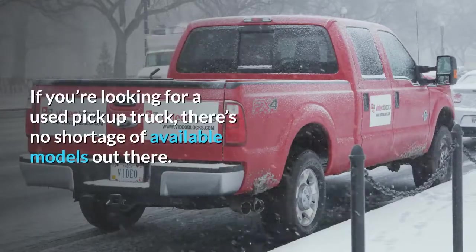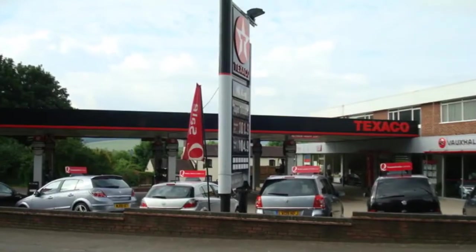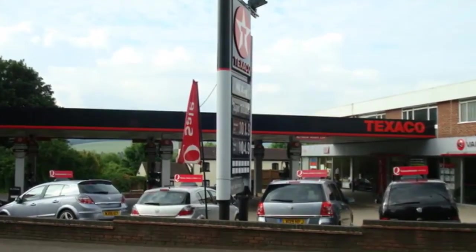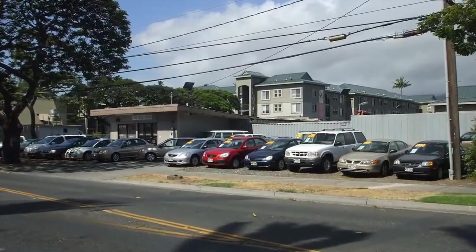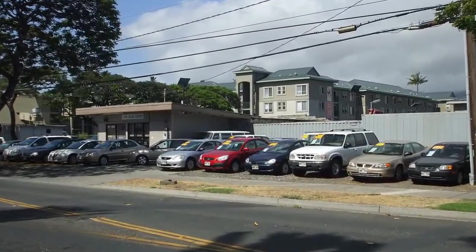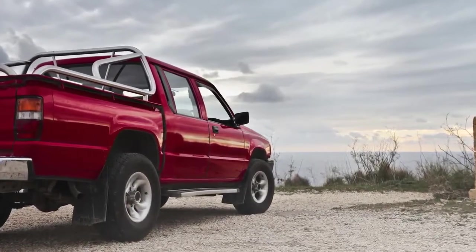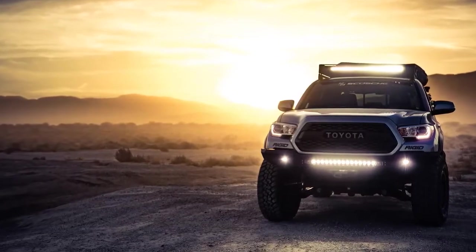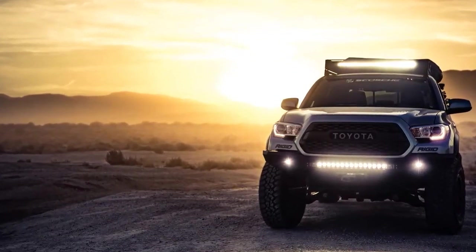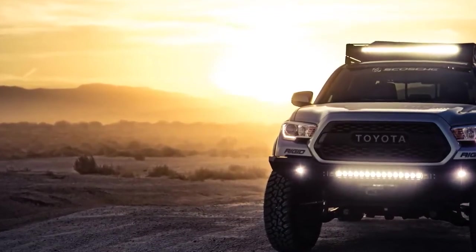If you're looking for a used pickup truck, there's no shortage of available models out there. The challenge is sifting through all of your options while sticking to a budget. The good news is that we at All Auto are here to help. Here is a list of 10 solid pre-owned candidates that cost less than $10,000. In this price range trucks often have a lot of miles on them and some have been used for hard work, but if you do your homework you can find a capable, reliable pickup truck that can get the job done.